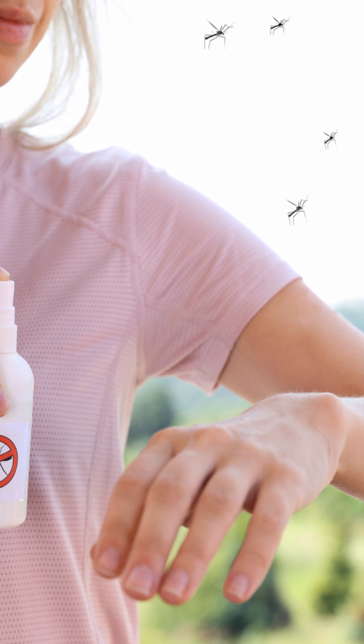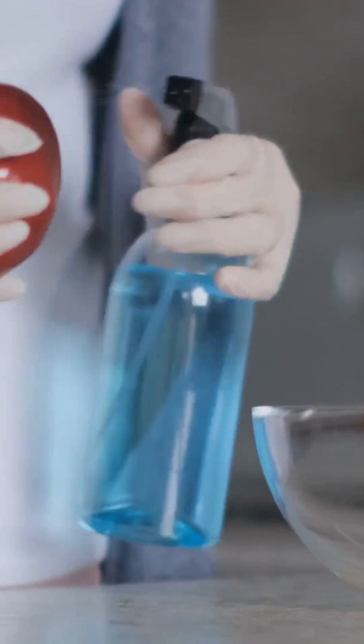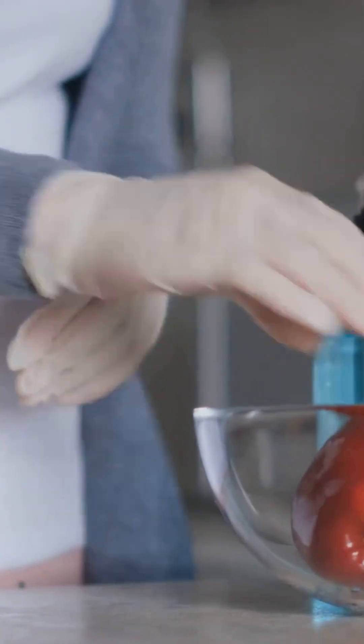How you apply repellent is critical. Sprays are fast for clothing, while lotions give even skin coverage. Treat both, as mosquitoes can bite through thin fabrics. Use permethrin on clothing and gear only — never on skin. It kills ticks and mosquitoes on contact.